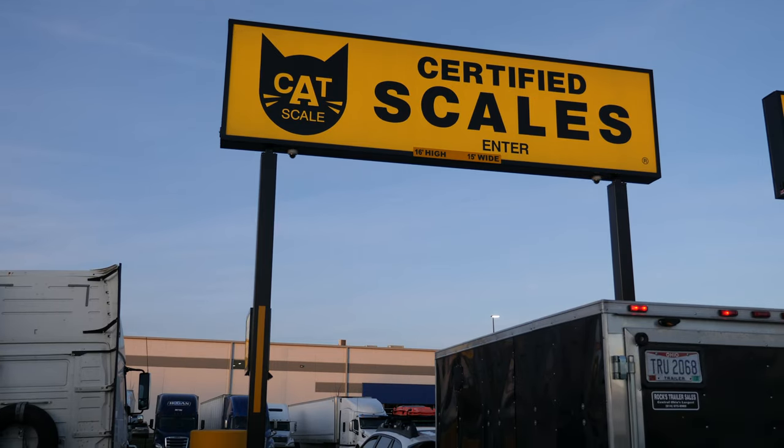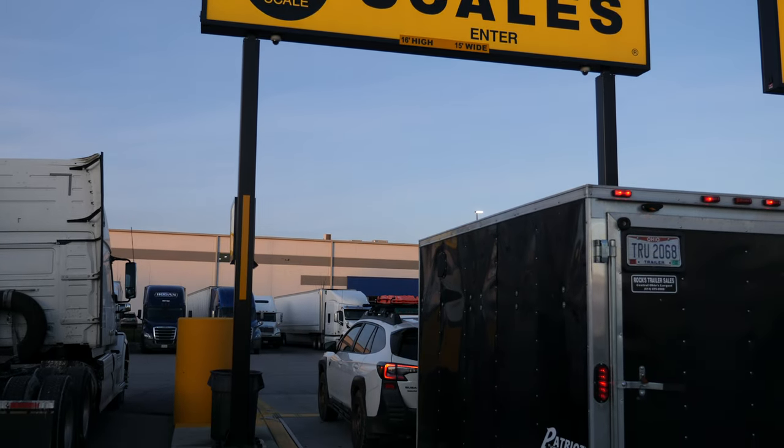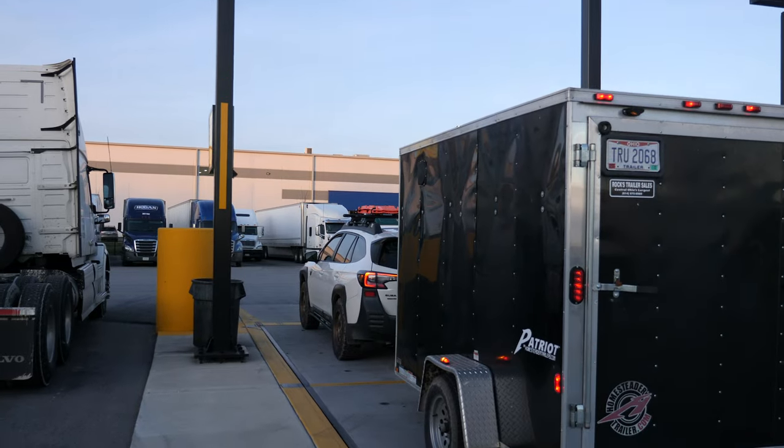Now, I want to provide some context here. What I did is I went down to the cat scale, which is about a mile from my house. And I have a small homesteader trailer that we decided to try to tow with this. It's a trailer that we use for work stuff and it's always behind my house, and it's roughly the footprint of maybe like an adventure trailer of some sort.